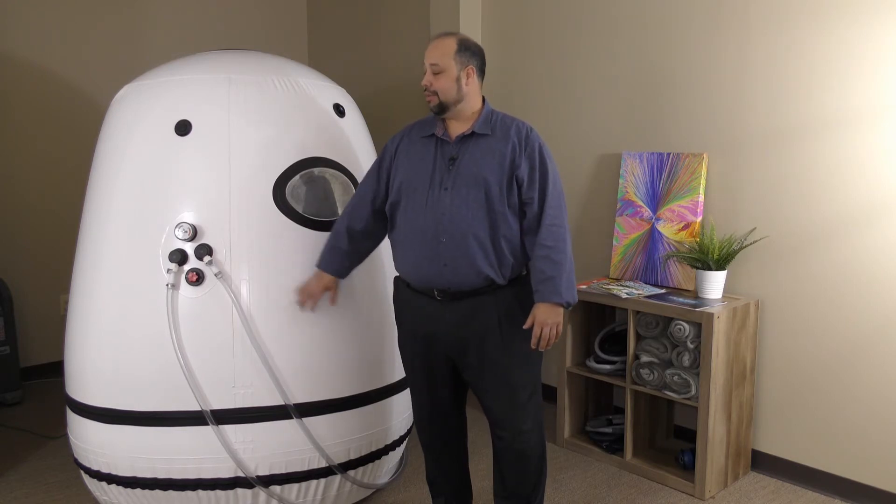The patients have been raving about it, and we have it available for people who are currently patients or for people who don't necessarily want all of our other therapies but just want to come in and use the oxygen chamber. Thanks so much for watching this video, and we hope to hear from you.